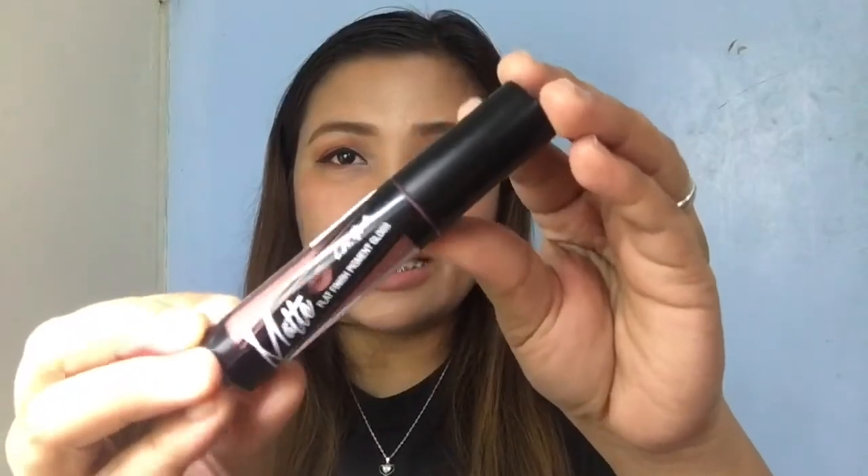LA Girl Matte Flat Finish Pigment Gloss — here's the product, guys. I purchased this at SM Department Store and I got this actually July 29. So, I just had the time to go ahead and film this product. I have used it once when I went to work. And now, I'm gonna be providing you my honest review or my thoughts about this product.